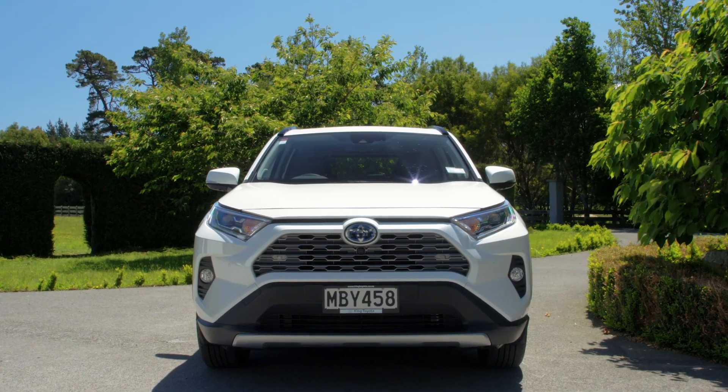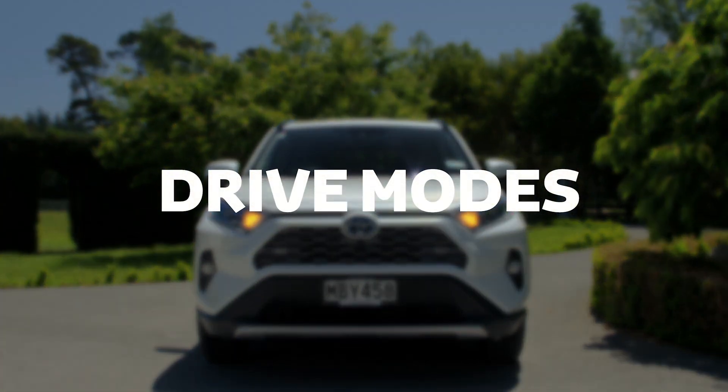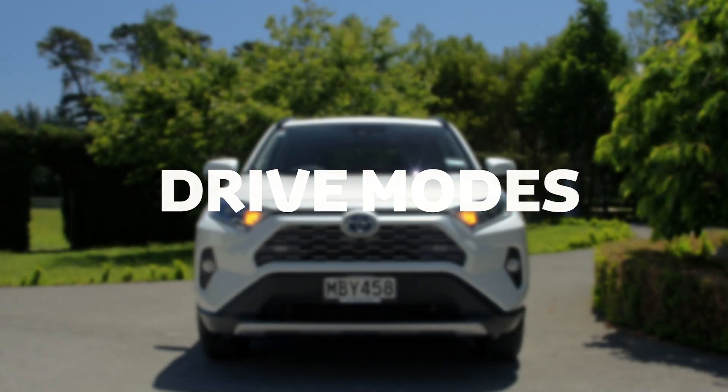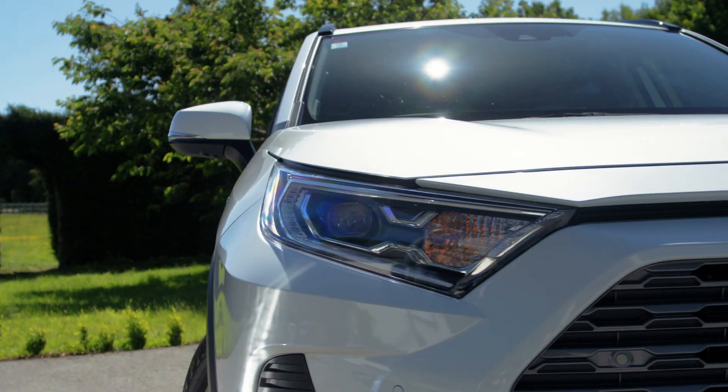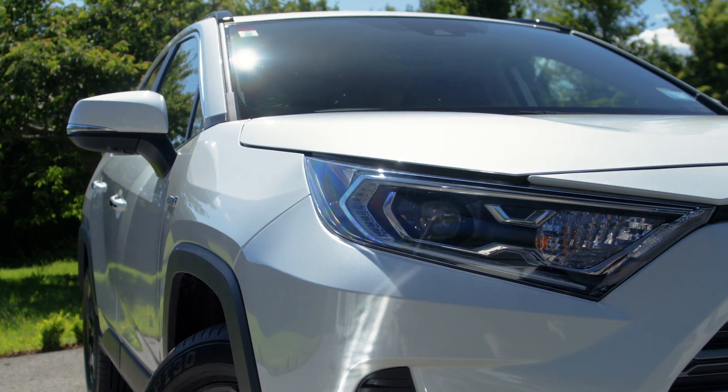Hi there, Rav here again. Today we're checking out what the different hybrid drive modes are for. Driving me is just like driving any diesel or petrol vehicle, but with added driving modes that can help you save on fuel.